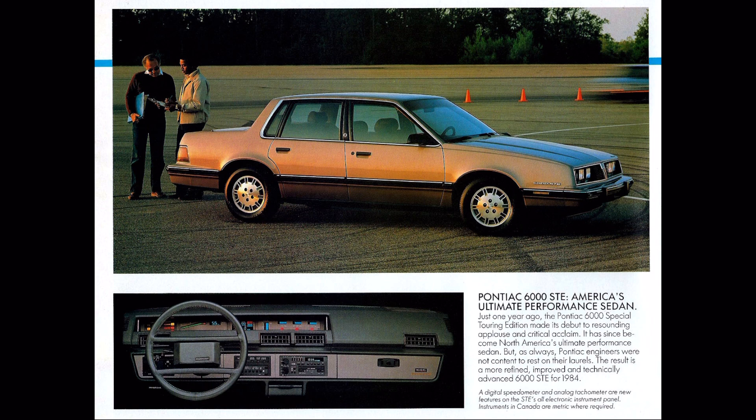By 1984, it wasn't just the 6000 that had its sporty character. There was also a new model introduced the previous year: the 6000 STE. The STE certainly helped lend credibility to Pontiac's marketing tagline at the time — "We Build Excitement."